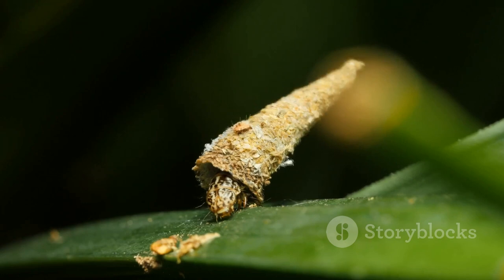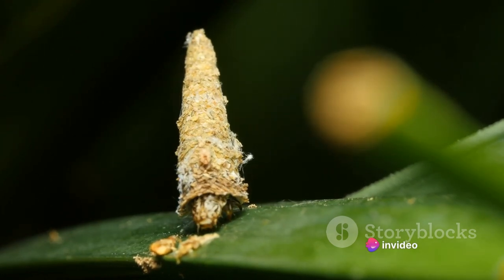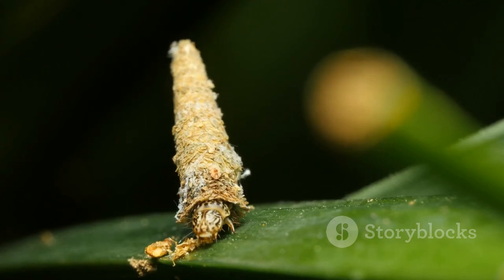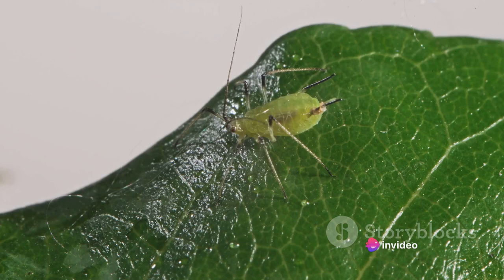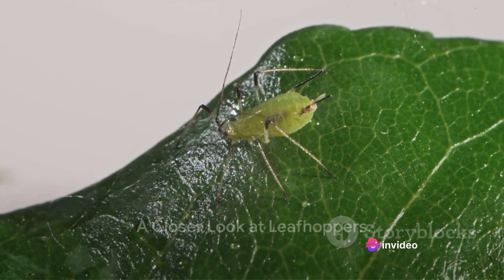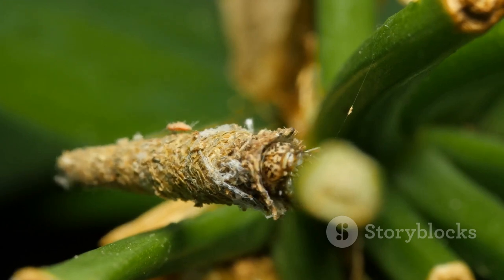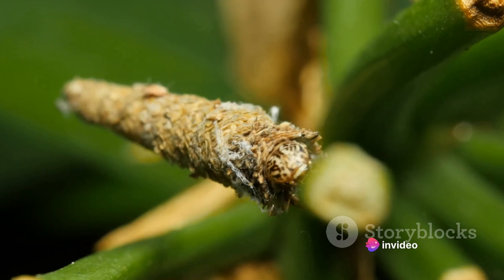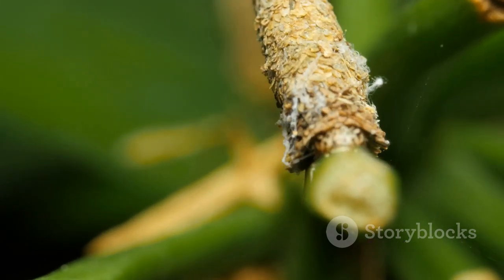But it's not all about survival. Leafhoppers also have a softer side — they're dutiful parents. Some species are known to guard their eggs and nymphs, an unusual behavior among insects. This parental care ensures the survival of the next generation, helping to maintain leafhopper populations and their role in the ecosystem. Equipped with these features, leafhoppers are nature's tiny yet efficient sap extractors. Their unique adaptations not only aid their own survival, but also play a crucial role in the delicate balance of nature.